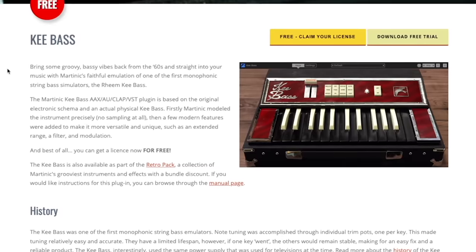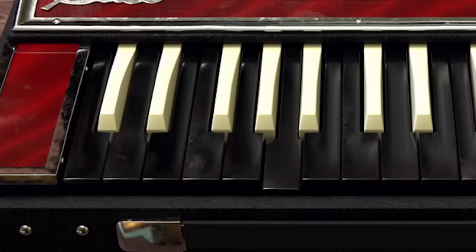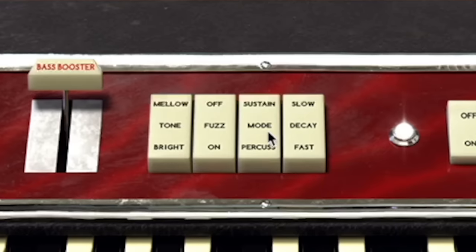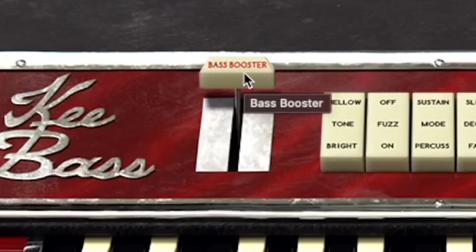This is a recreation of a vintage 60s monophonic bass synth called the Rheem Key Bass. I genuinely didn't know this synth existed until I tried this free one, but it sounds incredible. It's really simple — we have an on-off switch, we have a DKA, slow and fast mode, fuzz, tone, mellow and bright. And then we have this bass booster slider thing that is just the best part.